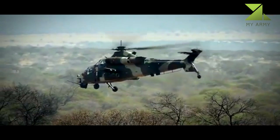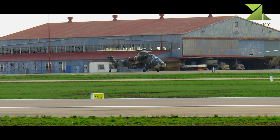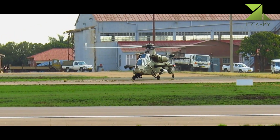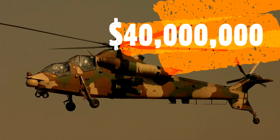It also has provision for air-to-air missiles and pods with 70mm unguided rockets. This gunship can be used in anti-armor, ground attack, armed reconnaissance, fire support, escort, and deep penetration roles.